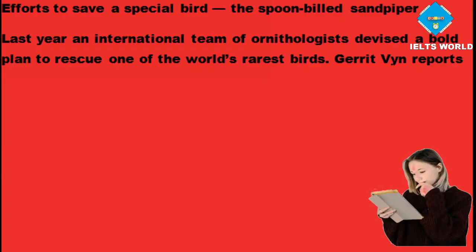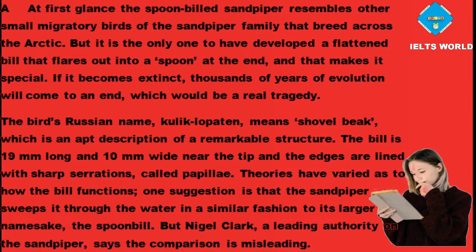Efforts to save a special bird, the spoon-billed sandpiper. Last year an international team of ornithologists devised a bold plan to rescue one of the world's rarest birds. The spoon-billed sandpiper resembles other small migratory birds of the sandpiper family that breed across the Arctic, but it is the only one to have developed a flattened bill that flares out into a spoon at the end, and that makes it special. If it becomes extinct, thousands of years of evolution will come to an end, which would be a real tragedy.